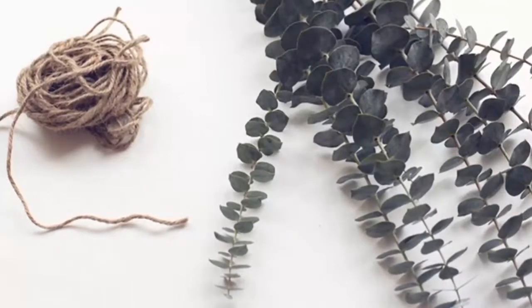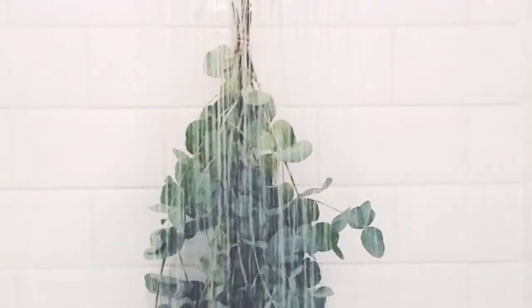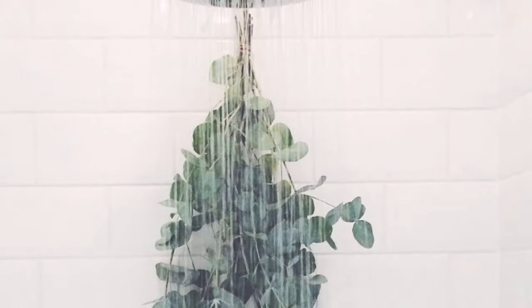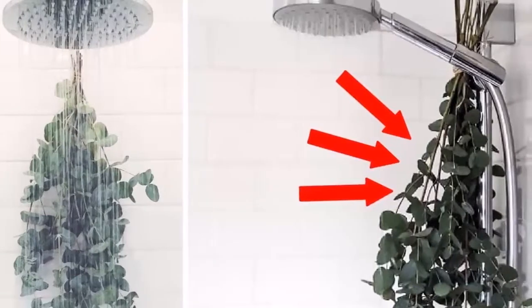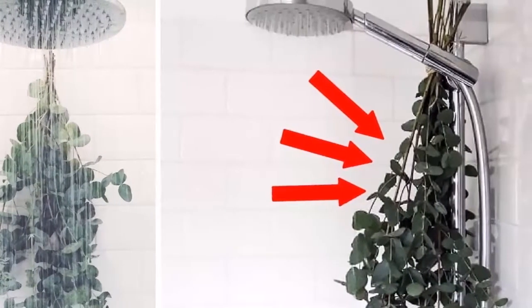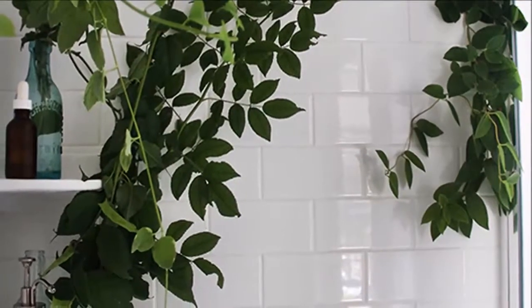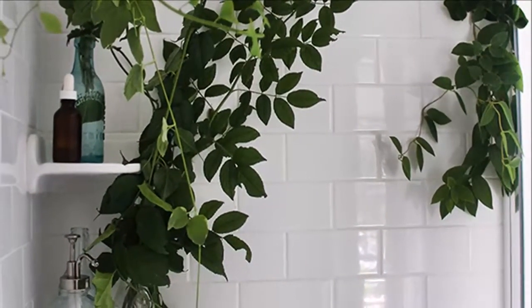Eucalyptus and steam: the eucalyptus essential oil is steam extracted, so keeping a few branches in a steamy shower activates the plant's beneficial properties. It's especially helpful when used to treat the respiratory symptoms of cold and flu. The herb can also provide many other benefits.